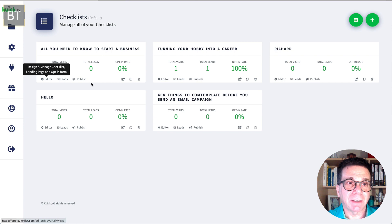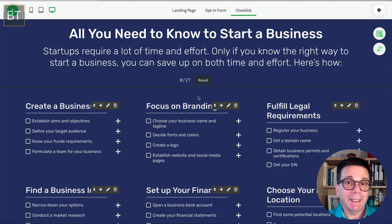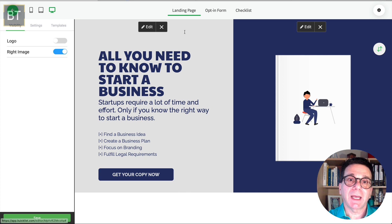I click on 'Editor' and this is what a checklist looks like. You can send this to your clients or customers, or put it on your website. When you do that, it won't have all the editing icons — those are just for you. I want to show you before going further — you can also have a landing page created where visitors can get your lead magnet, and it has templates.